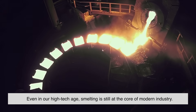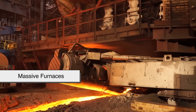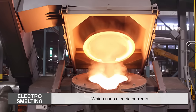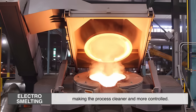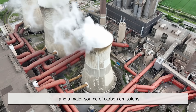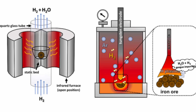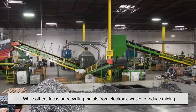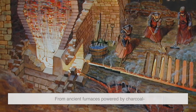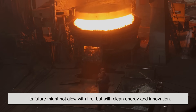Even in our high-tech age, smelting is still at the core of modern industry. Today's smelters use electricity, advanced chemistry, and massive furnaces to extract metals like aluminum, nickel, and even gold. One of the biggest innovations is electro-smelting, which uses electric currents instead of pure heat to separate metals, making the process cleaner and more controlled. But despite these advances, smelting remains energy-hungry and a major source of carbon emissions. That's why scientists are now pushing for greener alternatives. Some are experimenting with hydrogen-based reduction, which could eliminate carbon altogether, while others focus on recycling metals from electronic waste to reduce mining. From ancient furnaces powered by charcoal to modern facilities running on electricity, smelting has never stopped evolving. Its future might not glow with fire, but with clean energy and innovation.